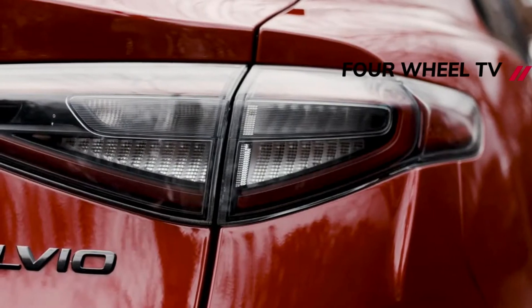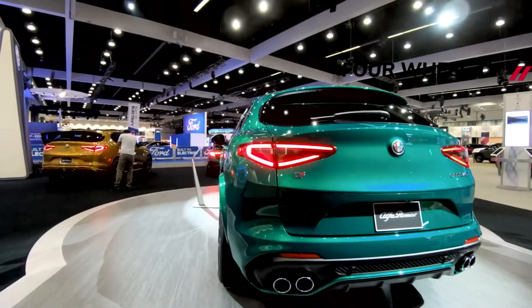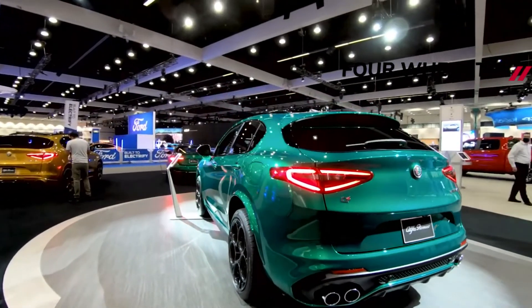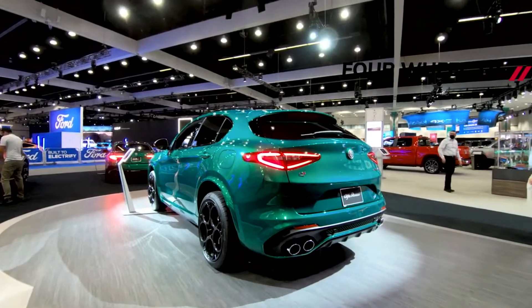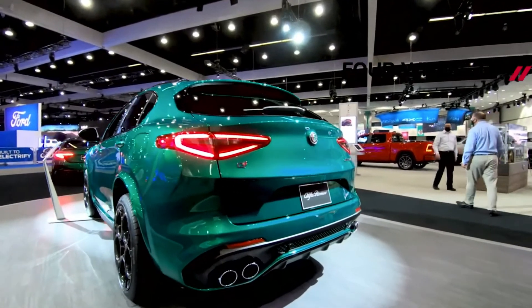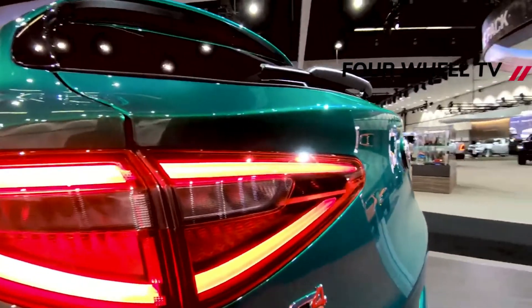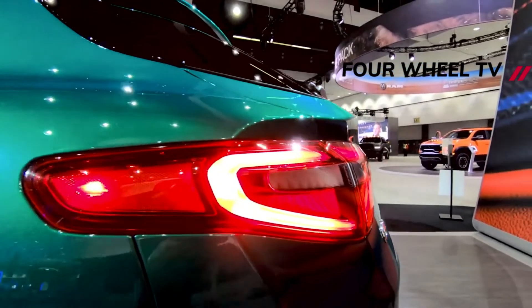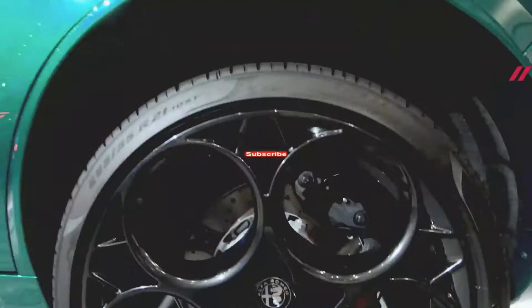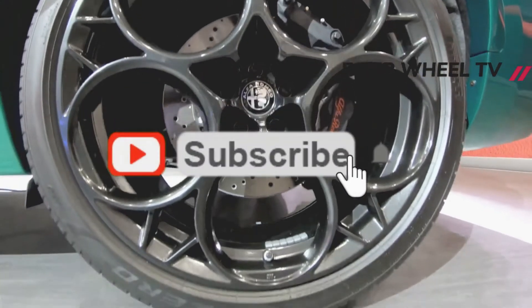The only changes to the 2022 Stelvio Quadrifoglio involve newly standard features. These include a suite of previously optional driver assists such as adaptive cruise control, automatic high-beam headlights, blind spot monitoring, lane departure warning, and front and rear parking sensors. It also now comes standard with an auto-dimming rearview mirror, built-in navigation, front and rear heated seats, and wireless phone charging. Alfa has raised the starting price of the Stelvio QF a few thousand dollars to account for the addition of these various newly standard features.